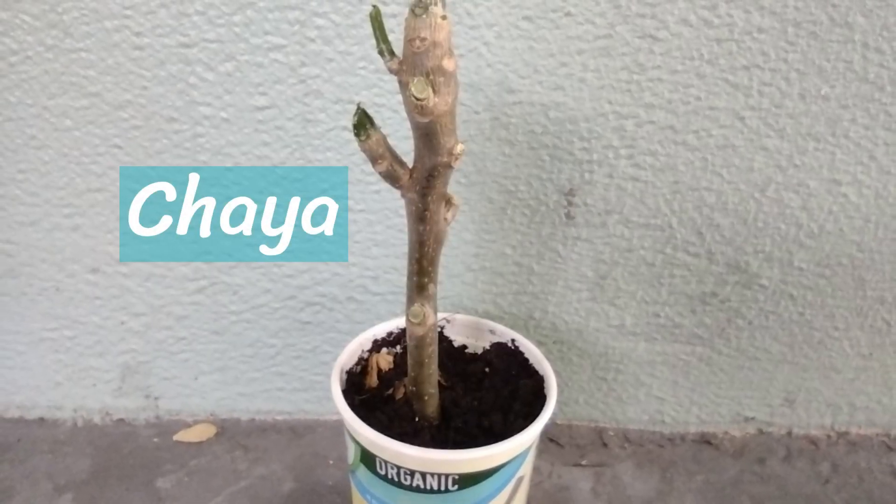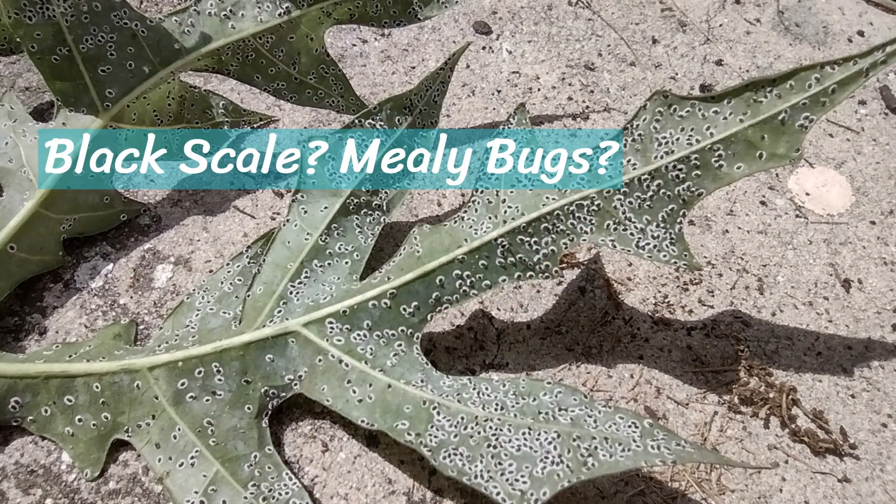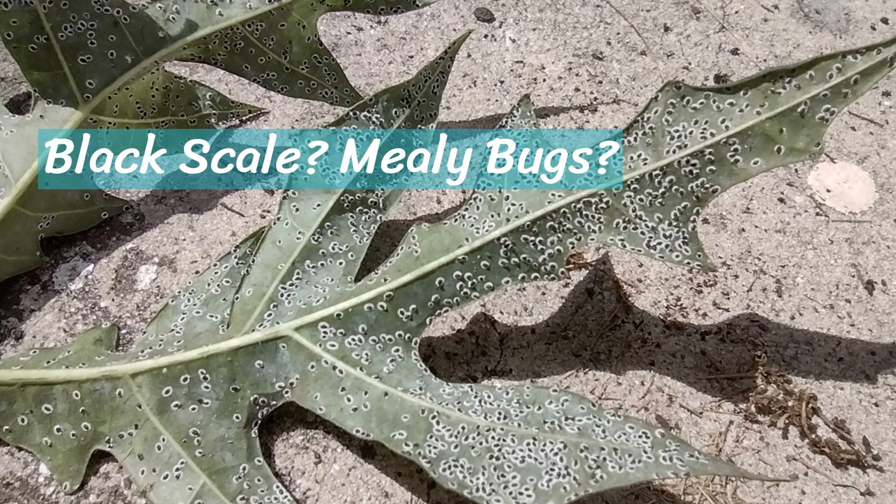An exciting find was at the booth of Urban Harvest — she's local here and has a channel. In her booth she was giving away some free chaya cuttings. Chaya is a perennial green here in the subtropics. I wasn't going to get it because I already have a dwarf chaya, but I got to thinking she probably has a different variety. And there are some weird things growing on my dwarf chaya — not sure if it's a fungus or something. So I thought I might as well try a new variety. It came as a cutting, and I put it in a container with some soil. That'll be exciting to see grow.